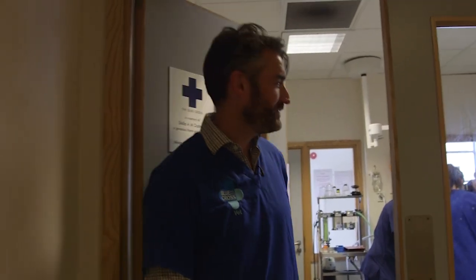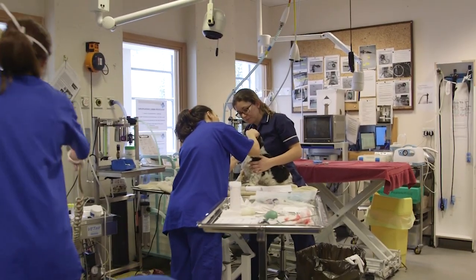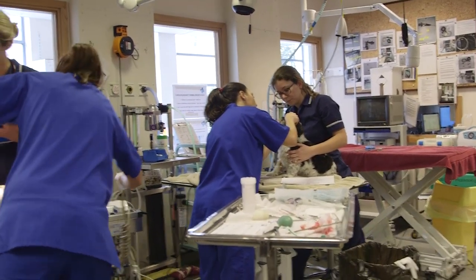If the animal then needs an operation, we'll take you upstairs to the operation area. This is our minor operations area. Jill is just about to do a dental on a little Shih Tzu here called Fiona.